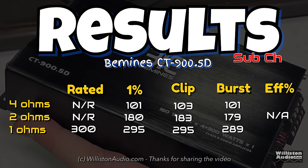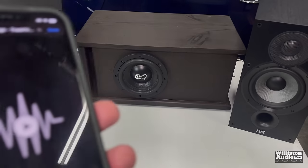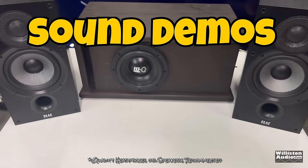Now let's move on to the speaker tests. Let's try Smokey's Lounge with the Temu 5-channel.